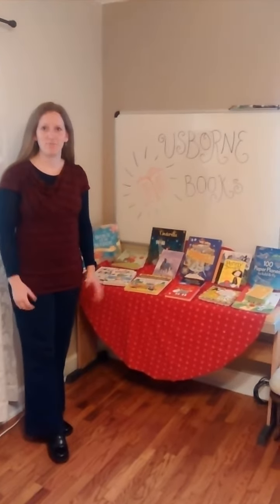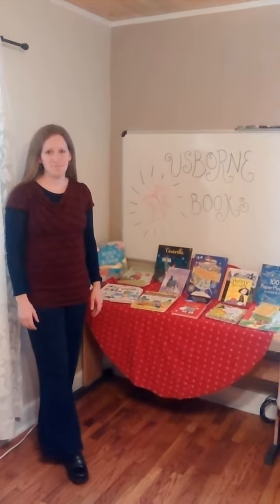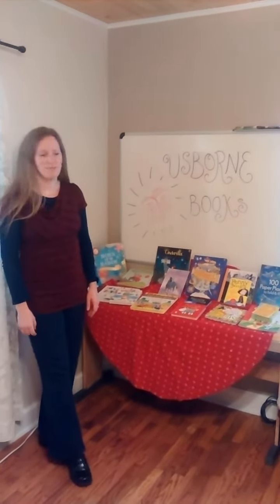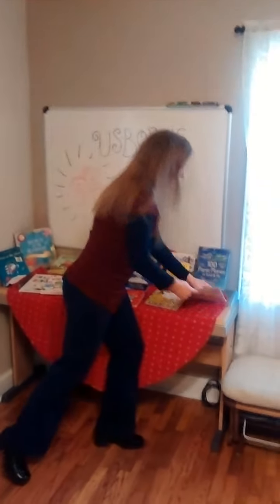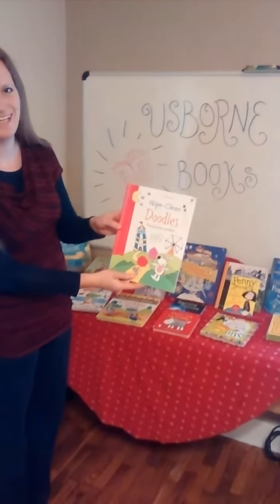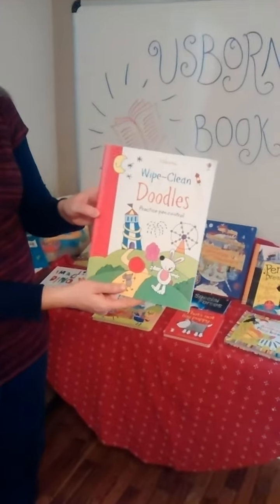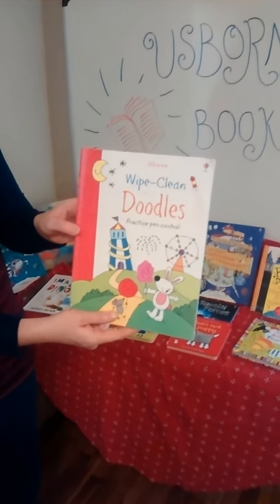This is Gail Renan, and I am so excited to show you some amazing books I got recently. The first one I want to show you is a wipe-clean book. This particular one is called Doodles, but they have wipe-clean books for letters, for numbers, even for telling time. I just think this is brilliant.